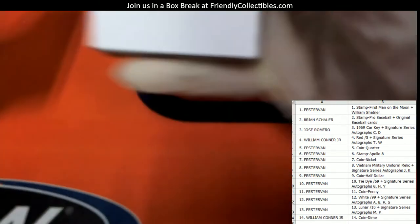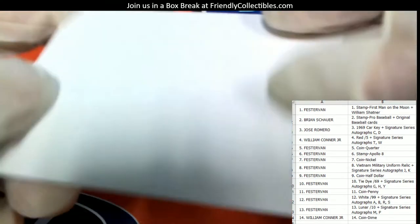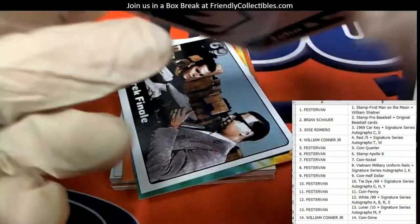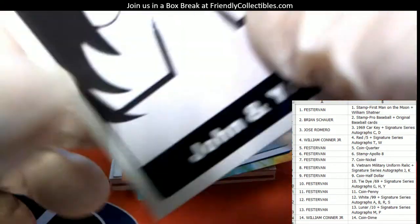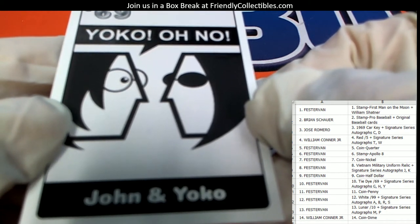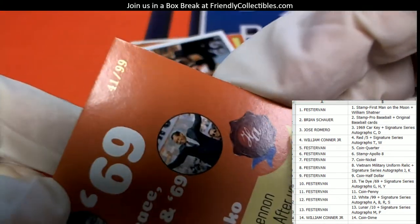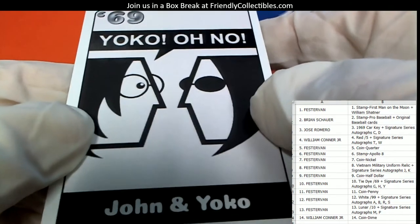I want to pull the car keys out is what I want to pull. This is the dummy card here. First up we've got — what is this? John and Yoko. Let me see where this one goes. These are numbered to 99 — this is 41 of 99 — so this is going to go to Fester Van.